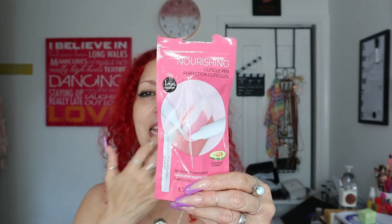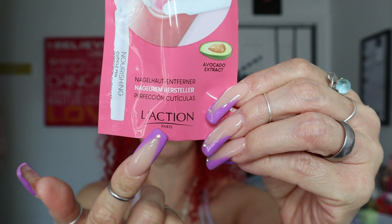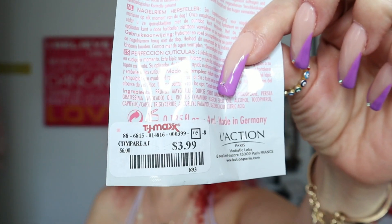Now TJ Maxx! The first thing I grabbed was this nourishing cuticle pen - it says 'Perfection Cuticles' - from the brand Laction. I've gotten things from this brand before and I really like it. It's like food for your cuticles - it has avocado extract and says 'nourishing cuticle pen, one-minute solution.' So I got this for my cuticles and it was $3.99.